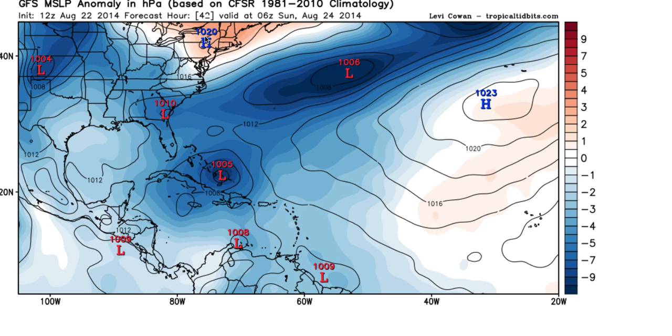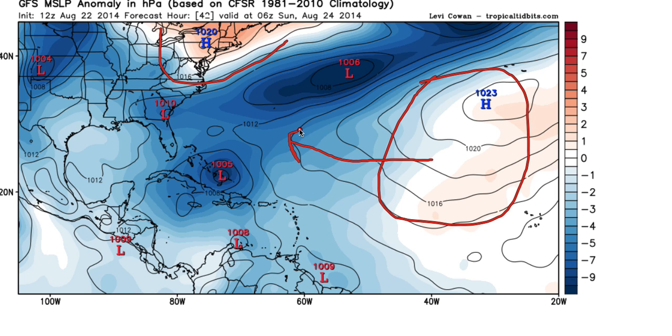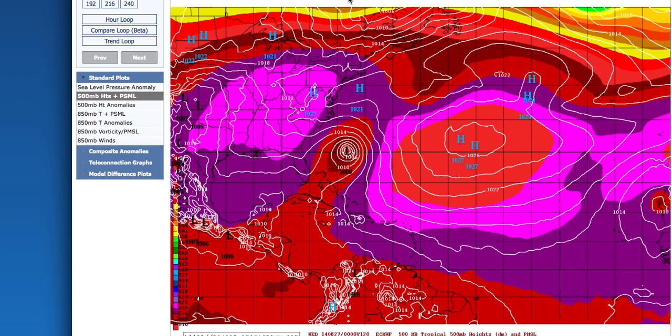Unfortunately, it's not as clear cut as that because we have a developing area of high pressure that's forecasted to replace the back edge of this trough. We also have the Bermuda High, which is forecasted to build towards the west and deepen. Basically, that could put a squeeze play on the system.